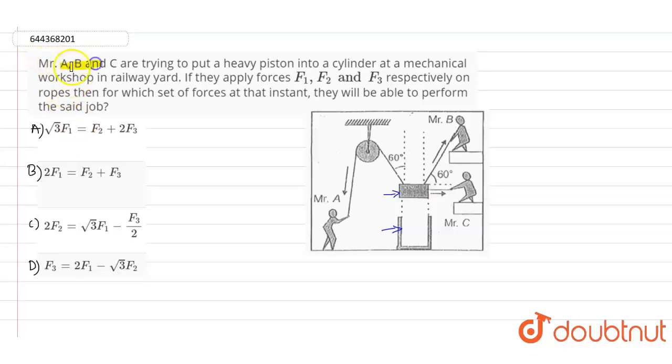Mr. A, B, and C are trying to put a heavy piston into a cylinder at a mechanical workshop in a railway yard. If they apply forces F1, F2, and F3 respectively on ropes, then for which set of forces at that instant will they be able to perform the job?